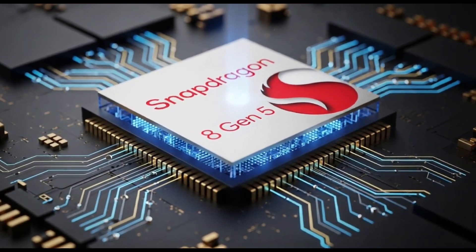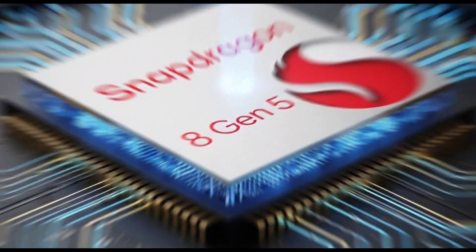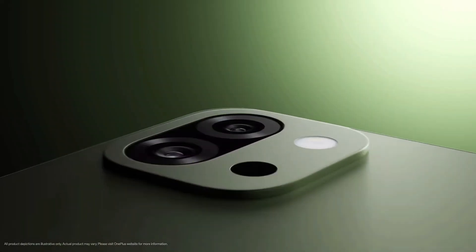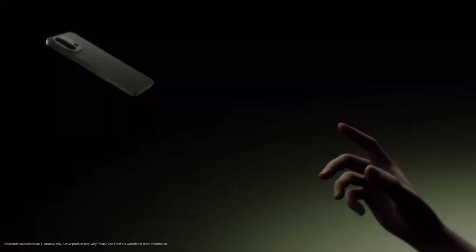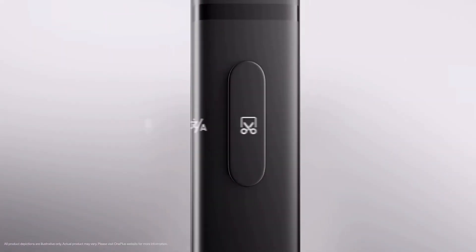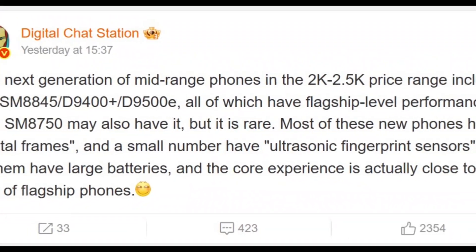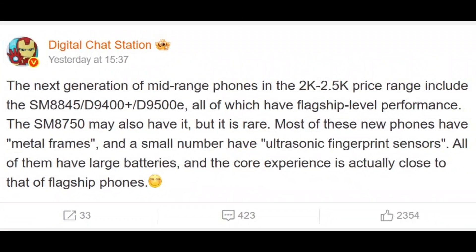Alright, so Qualcomm's got this big event coming up — the Snapdragon Summit on September 23, 2025. They're expected to show off their flagship chip, the Snapdragon 8 Elite Gen 2, which is going to be a beast for high-end phones. But here's where things get really interesting: a tipster named Digital Chat Station dropped a bomb on Weibo saying Qualcomm's also working on something called the Snapdragon 8 Gen 5.